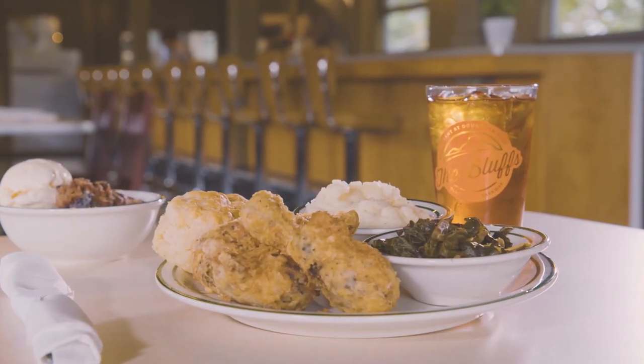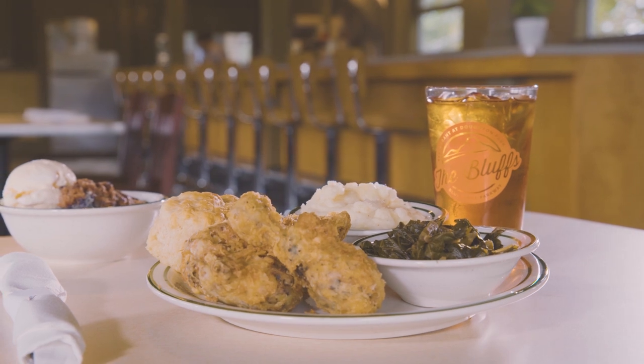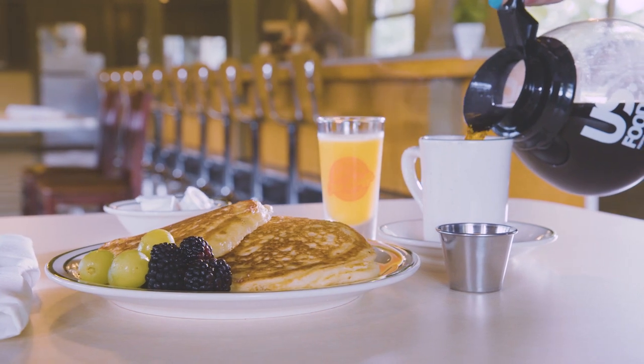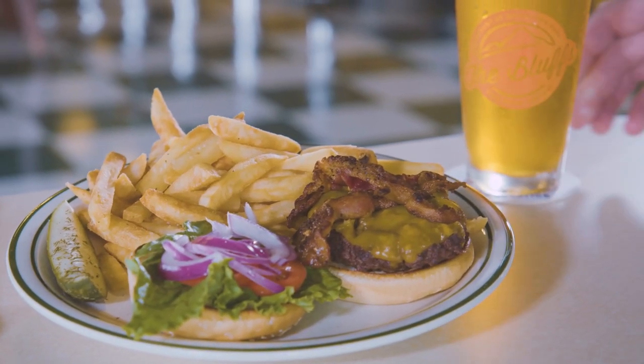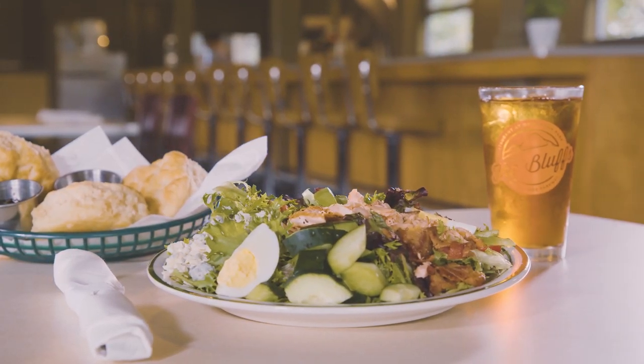The Bluffs Restaurant was known historically for its fried chicken, for its ham biscuits, sweet potato pancakes, all the traditional Southern favorites. And all those items are back on the menu, as well as some new favorites that we think everyone is going to enjoy.